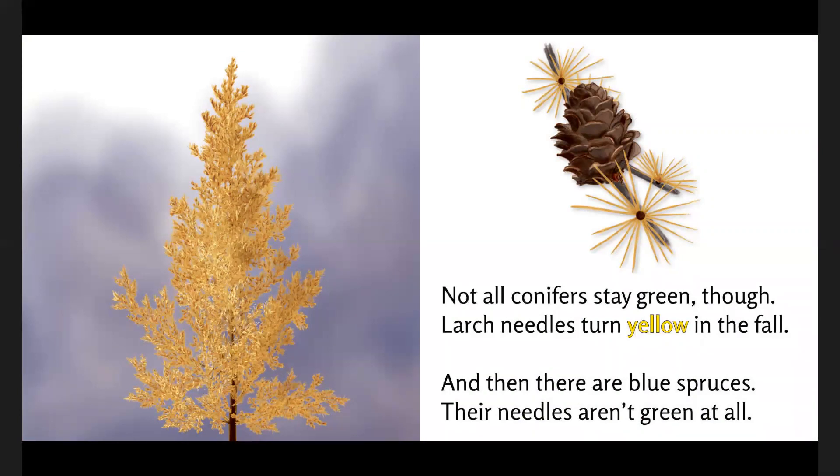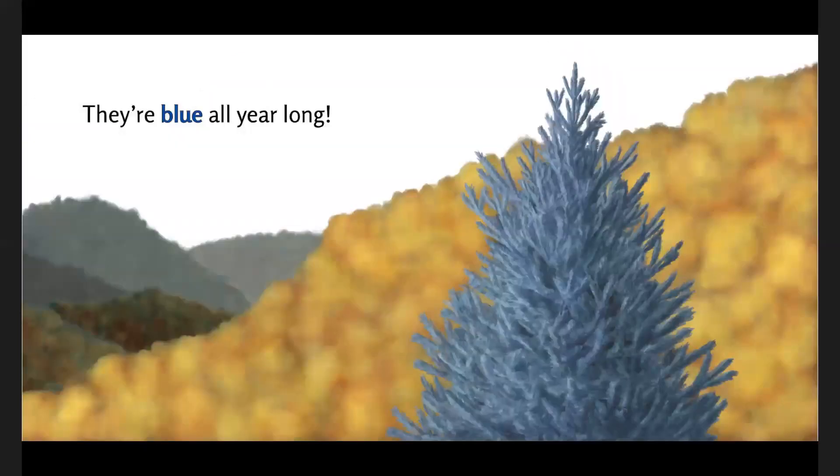And then there are blue spruces. Their needles aren't green at all — they're blue all year long.